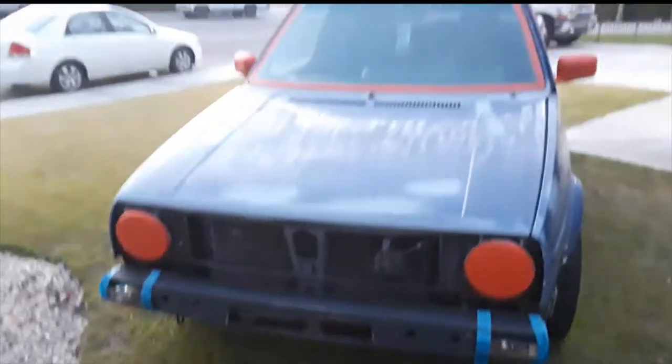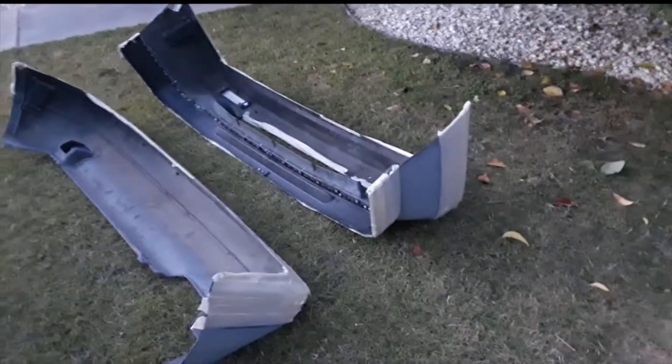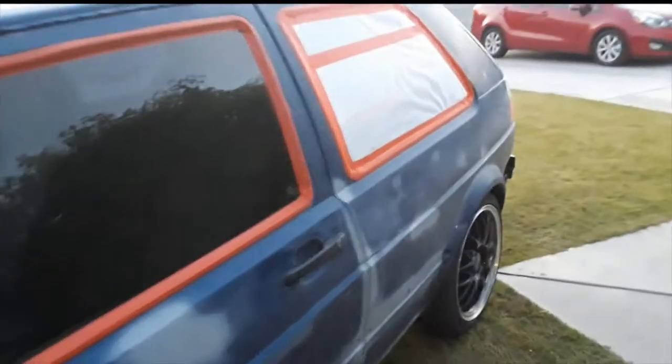That looks cool. Let's see how they give us the paint booth. The bumpers are prepped. Ready. Let's go early, let's go — because you don't get it back.